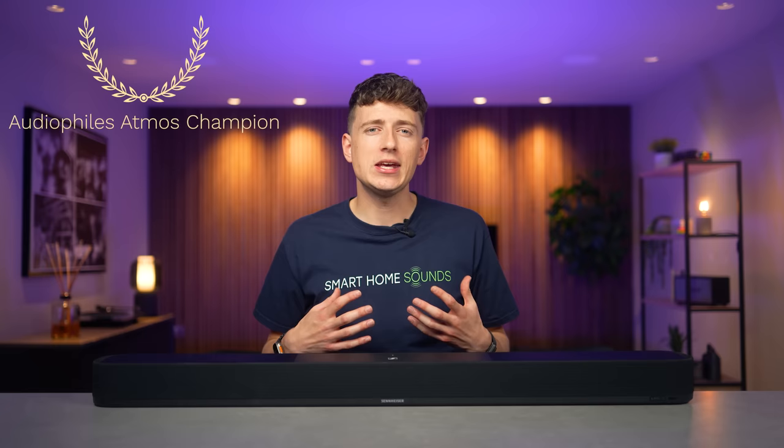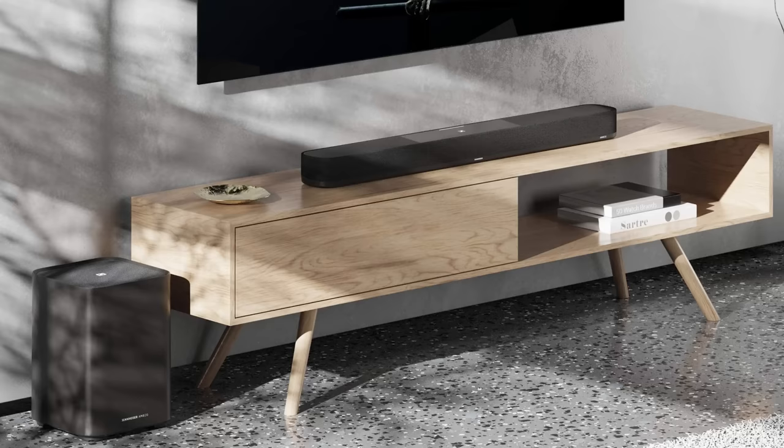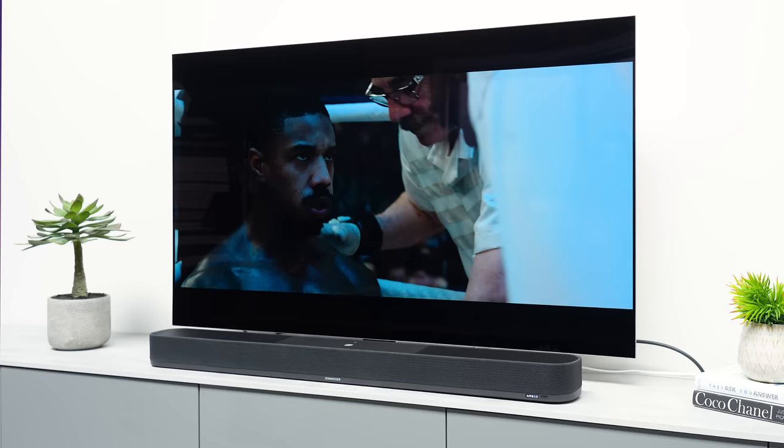For me, this soundbar excels in the level of detail and immersion that it delivers, placing sounds around your space to put you in the center of the performance. I'm going to give it the title of the Audiophile's Atmos Champion, as this offers the most precise Atmos effects out of this lineup, as well as the most detailed, accurate sound performance. Like all of these soundbars, there are a few drawbacks. While there is an option to add an Ambio sub — or two actually — Sennheiser currently don't offer any rears to create a full surround sound setup, but hopefully this is something they'll bring out in the future. It is also an expensive soundbar, so you'll need to weigh up if the refined performance is worth that extra cost.